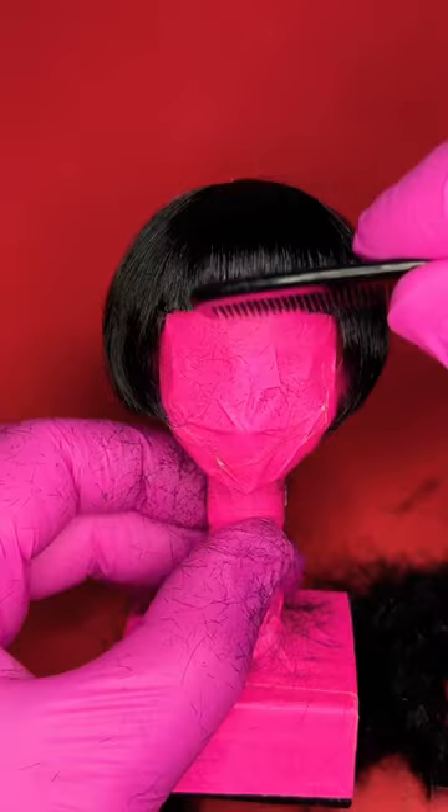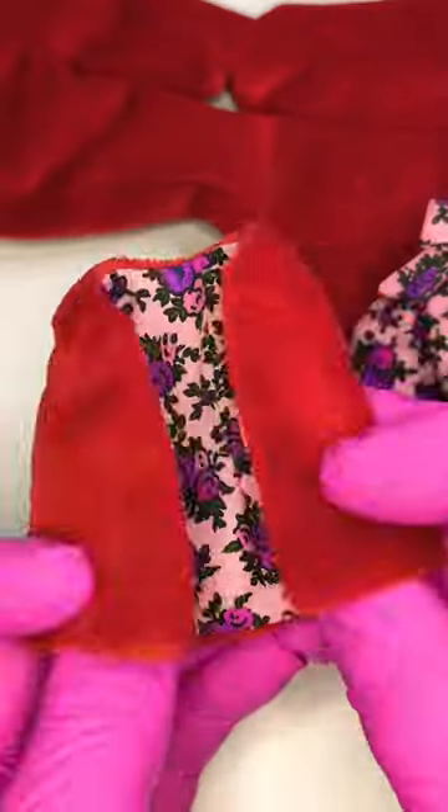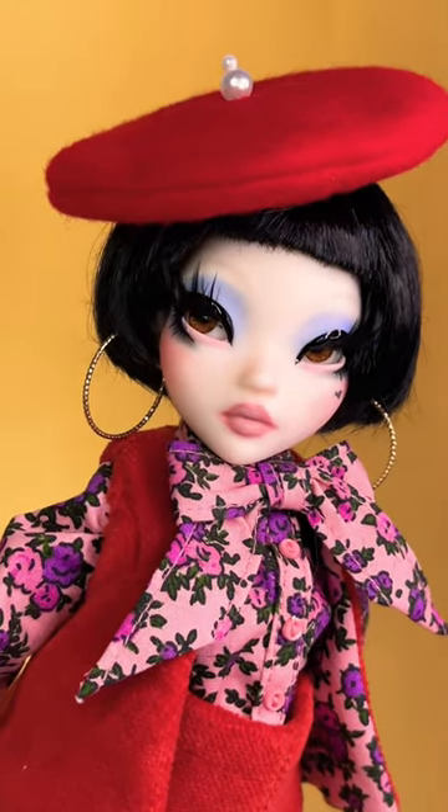I'm so pleased with how she turned out, and she's got two more looks that I'll be posting later this month, so make sure you're following. These limited edition dolls will go up on my site in early 2023. Isn't she a dream?